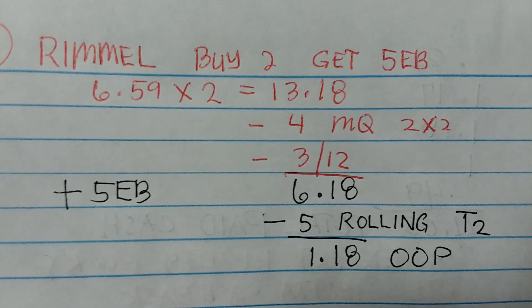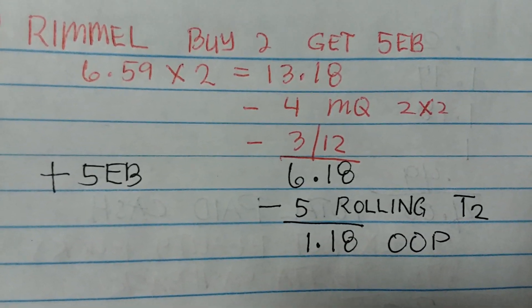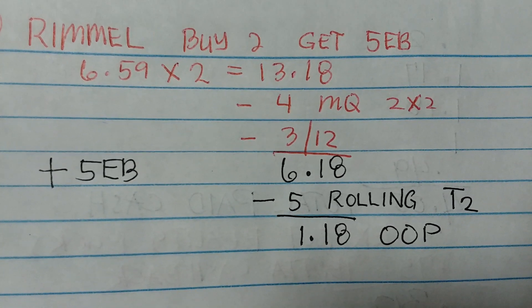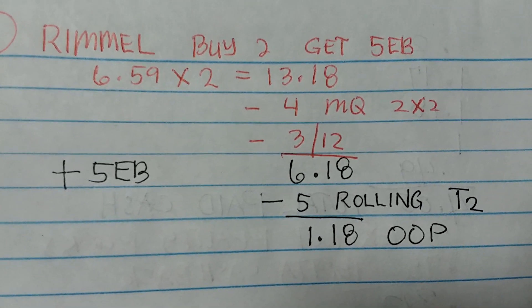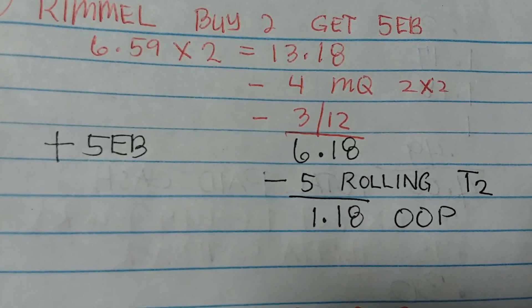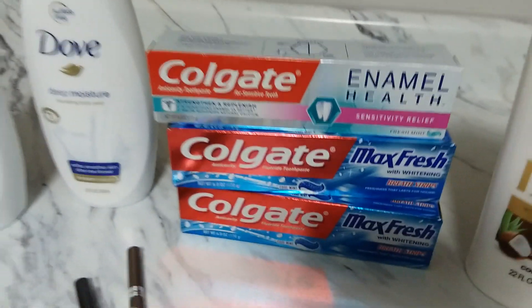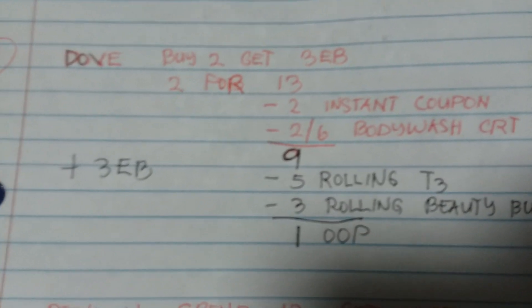So $6.59 times two is $13.18. I used two $2.00 off one manufacturer coupons for Rimmel eye products from an old insert - that took off four dollars. I also had a $3 off twelve CRT. So from $13.18 down to just $6.18. I rolled my five dollars extra bucks from the Colgate transaction, paid $1.18 out of pocket, and got back five dollars extra bucks.